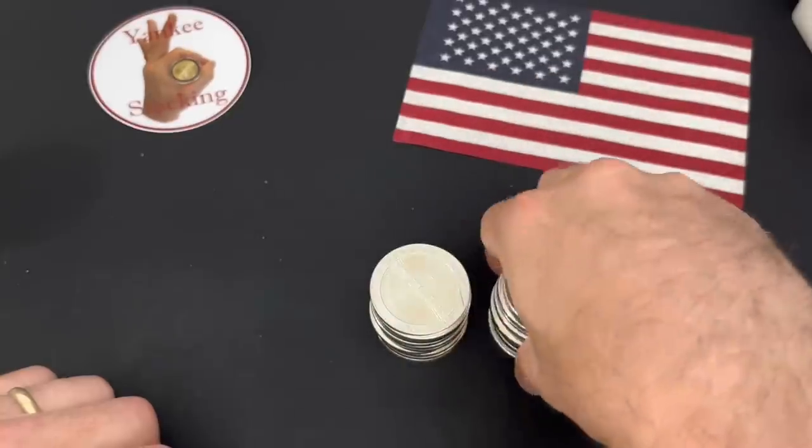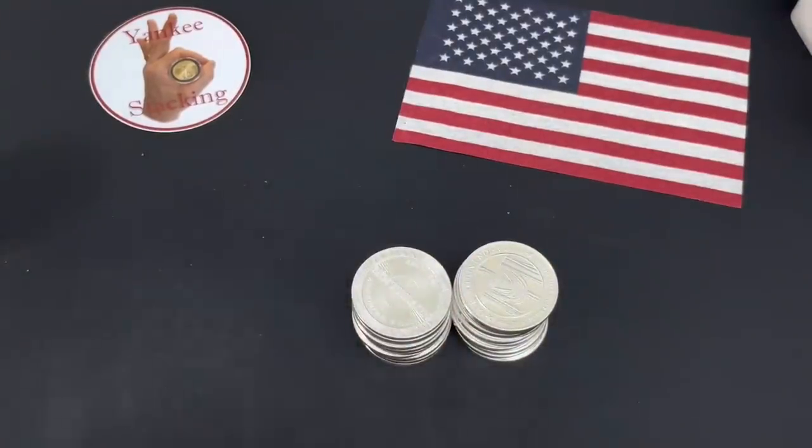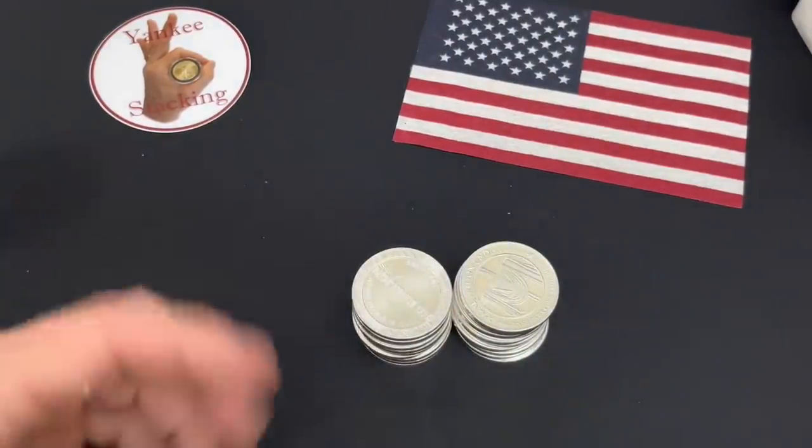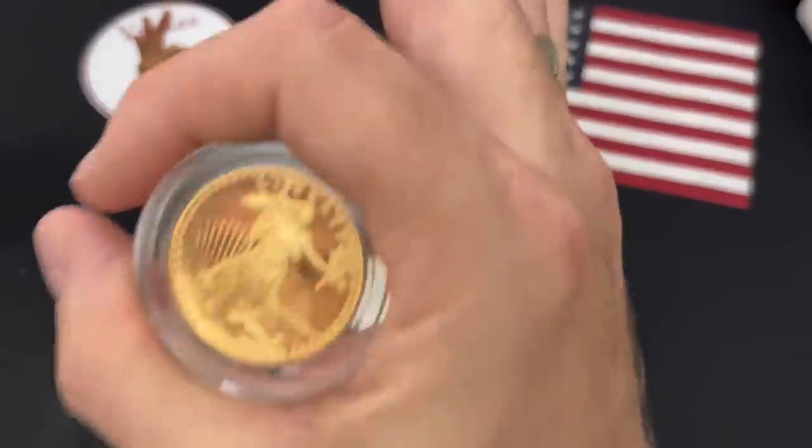Well, I hope you enjoyed this little cathartic video for Yankee. Are you buying silver rounds like me or some other silver item? Let me know in the comments below. And as always, I hope your day is A-OK.